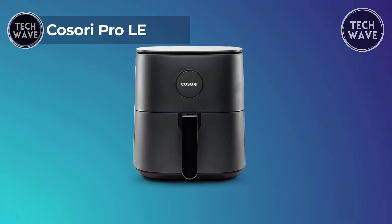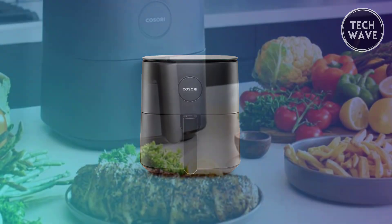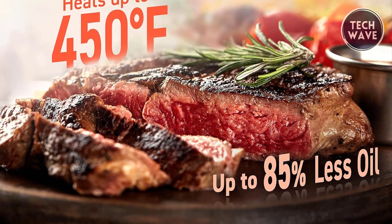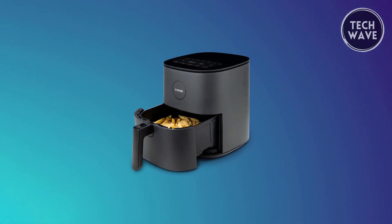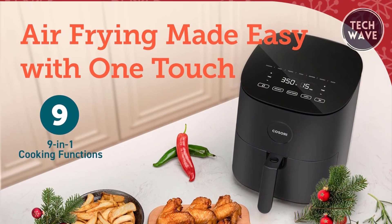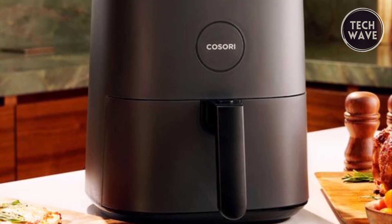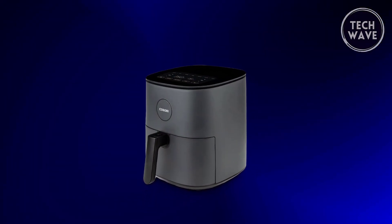Experience culinary excellence with the Kosori Pro-LE Air Fryer, an exceptional kitchen companion priced at $100. This appliance employs 360-degree rapid heat circulation technology, delivering the same crispy textures as traditional deep frying with a remarkable 85% less fat. The Pro-LE accelerates meal preparation with industry-leading temperatures up to 450 degrees Fahrenheit, boasting a 20% faster heating efficiency for meals in minutes. Boasting nine one-touch cooking functions on a sleek tempered glass display, the Pro-LE offers convenience and personalization. Compact yet spacious, it accommodates 5 quarts of cooking space, ideal for 1 to 4 people.